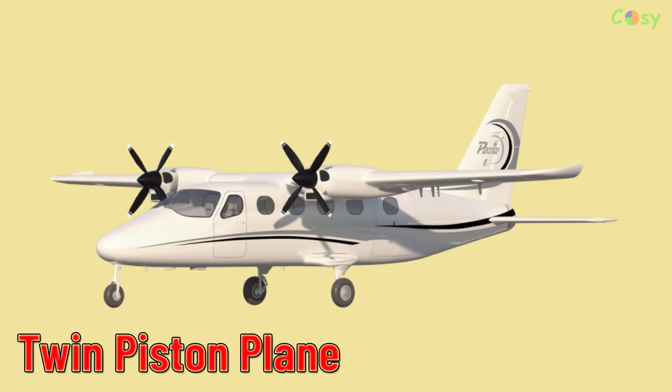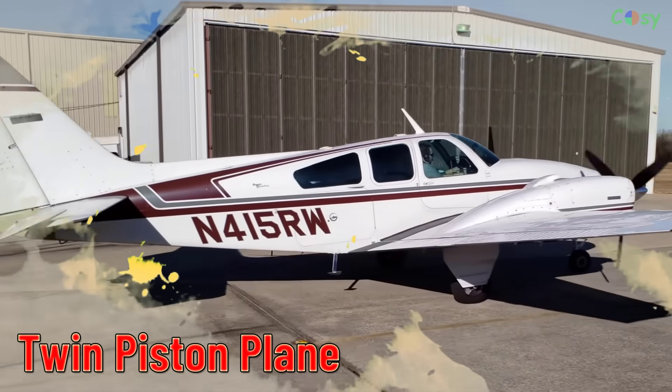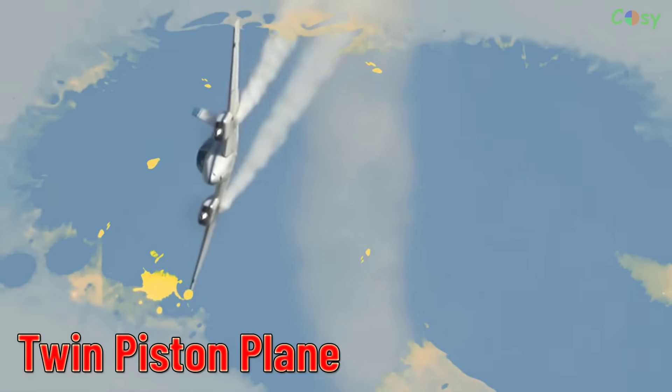Twin Piston Plane. Aircraft with two piston engines, often used in general aviation.